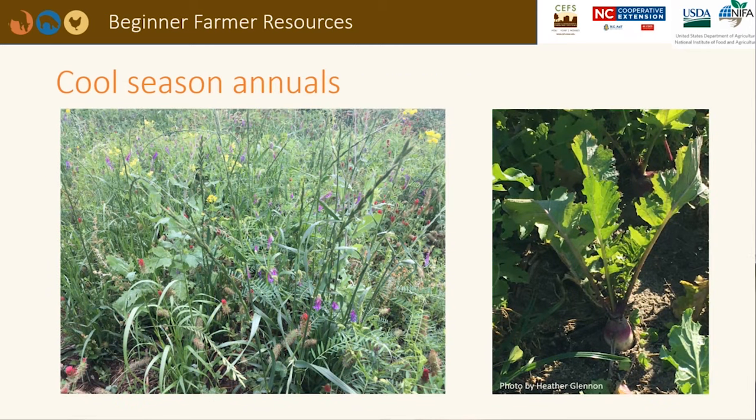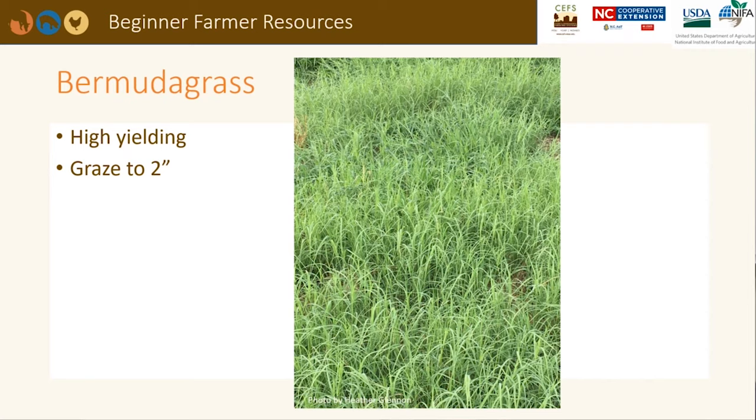Cool season annual forages can be grown as monocultures or a mixture of grasses, legumes, and brassicas. One option is a diverse crazy mix containing many different grasses, legumes, and brassicas; another is a purple top turnip. In addition to providing high quality feed, brassicas naturally till the soil and allow for better water infiltration. There are many varieties of bermudagrass grown in North Carolina. While it can be lower in protein and energy values than cool season forages, bermudagrass is very high yielding and can meet the nutritional requirements of several stages of animal production. Bermudagrass can be grazed very short, down to 2 inches, without hurting the stand.